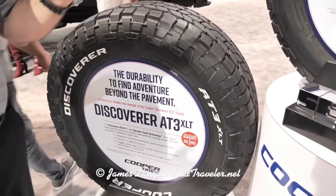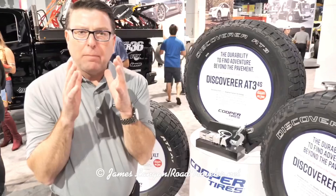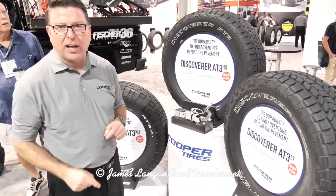It also uses the durable tread technology and 60,000-mile warranty. We are so excited about this family of AT tires. We believe this is an industry first to understand consumer-specific desires and benefits, and give them a tire specifically designed for their needs.